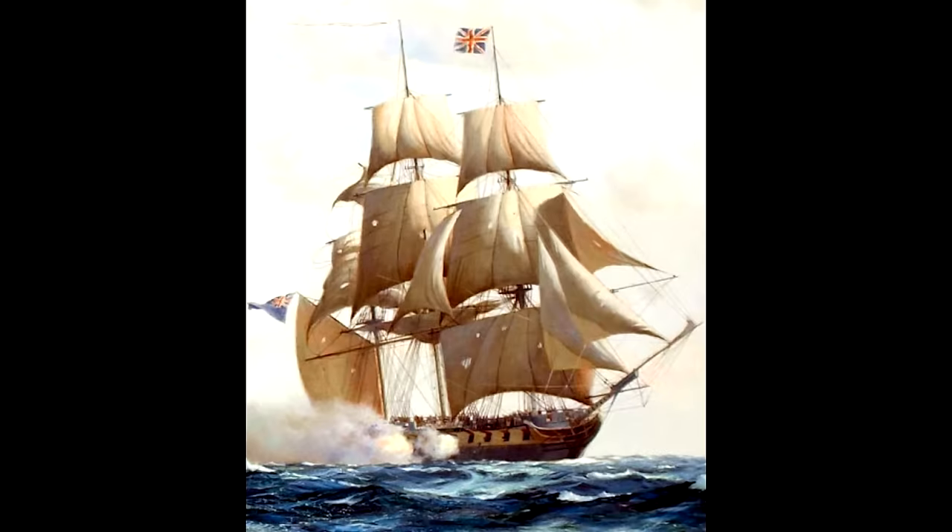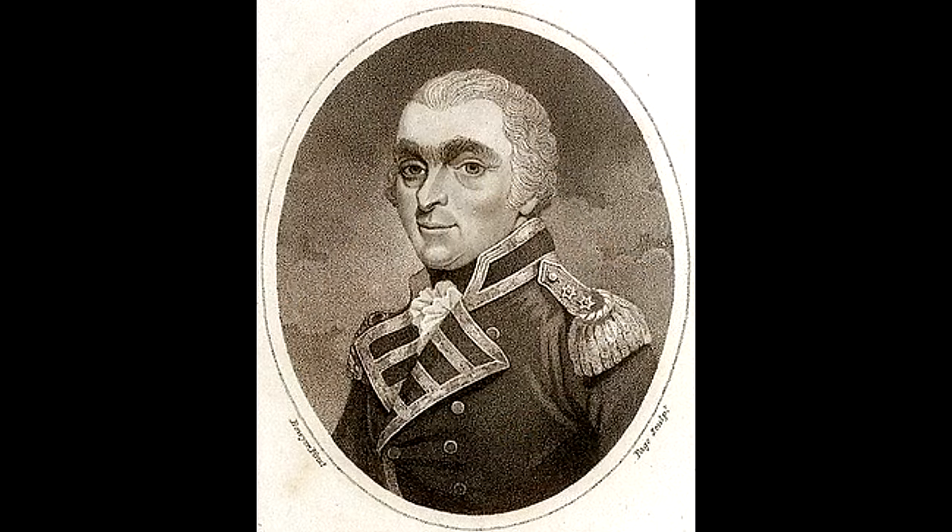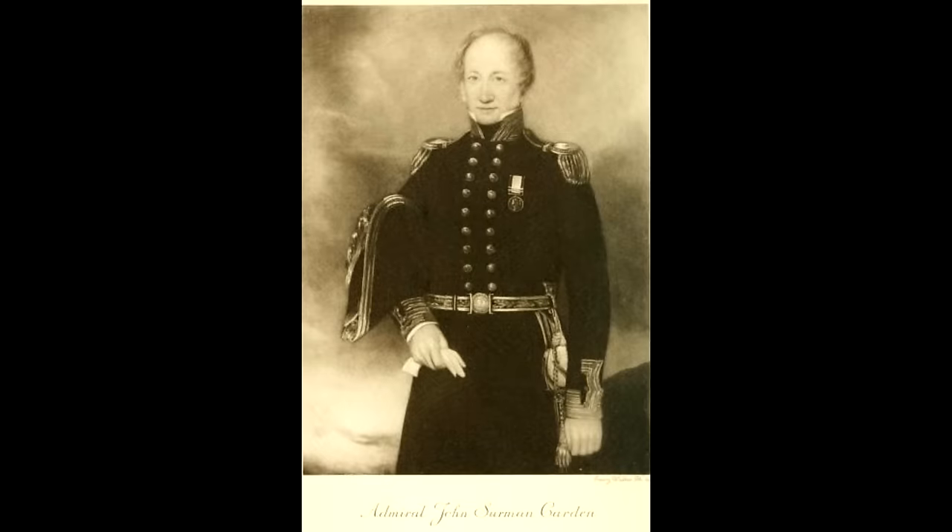Unlike the previous frigate duel, no one could claim that Macedonian was old, worn, or lightly built. She was in fact pretty much fresh out of Woolwich Dockyard, and had only been in service for a couple of years. But whilst Captain Dacre of the Guerriere had combat experience both as an officer and as captain under his belt before his encounter with Constitution, Carden, whilst he had seen action whilst working his way up through the ranks, appears to have never actually led a ship into battle prior to this event.